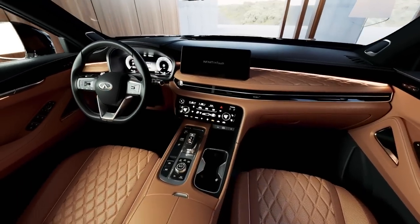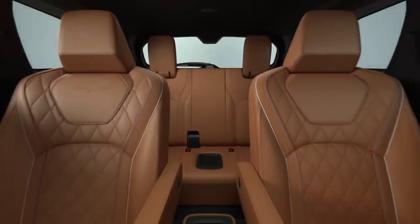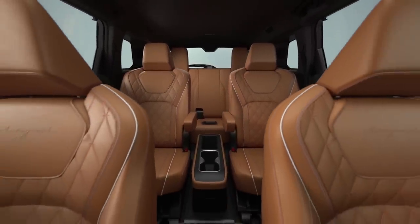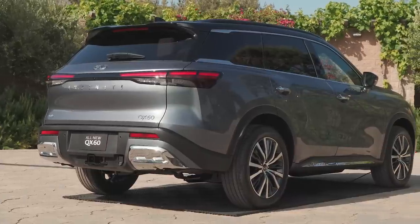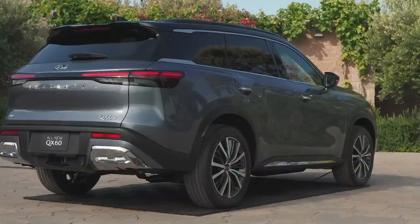Infiniti says the quilted dash and seat trim recall the ripples on the pond of a Japanese garden, but to me it just looks like regular, commonplace seat quilting. It's not a bad thing, but it's maybe not quite as hyperbolic as they think it is. The 2022 Infiniti QX60 hits dealers near the end of the year, and the company will announce specific pricing and trim details closer to that time.